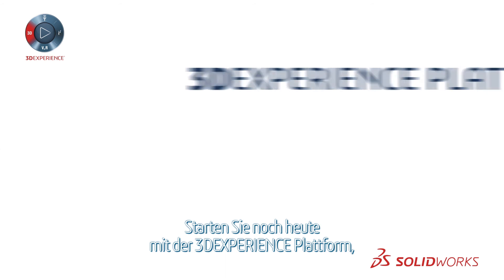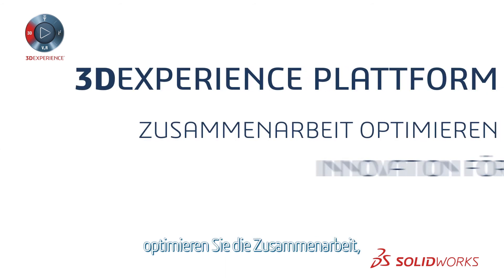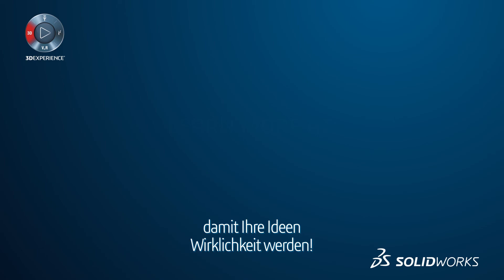Get started with the 3DEXPERIENCE platform today to empower collaboration, foster innovation, and boost your team's productivity to transform ideas into reality. Learn more today.